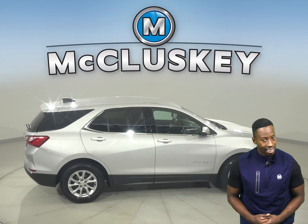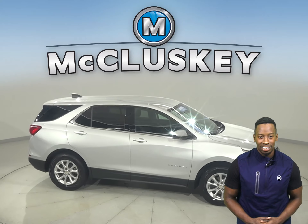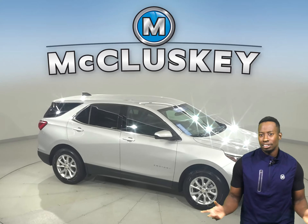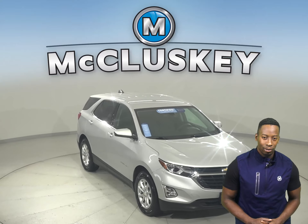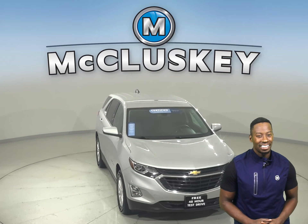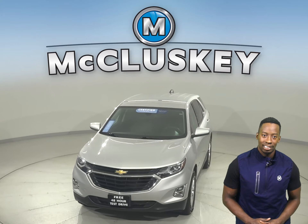This Equinox has also passed our 172-point inspection. It has just 91,000 miles on the odometer and even qualifies for our free lifetime mechanical warranty for unlimited miles and years. Try it out today with our free 48-hour test drive.